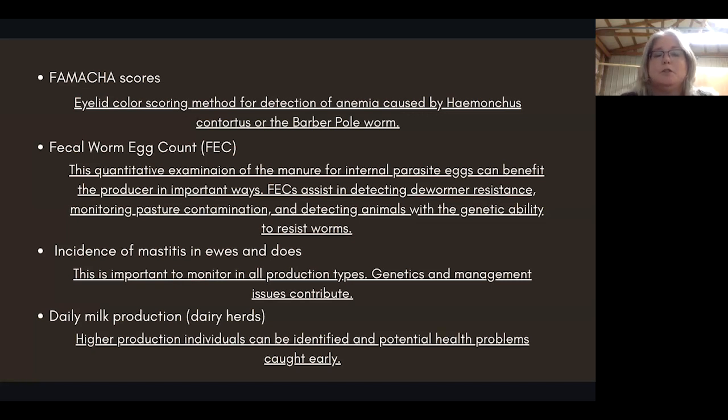Another data collection aspect is the FAMACHA score — an eyelid scoring method for detection of anemia caused by the barber pole worm, which is exceptionally important to control here in the South. This is going to require some very inexpensive items: a plastic cup, a metal strainer, some Epsom salt to make the fecal float liquid, and a microscope — a couple hundred bucks can get you something usable. The fecal egg count is a quantitative examination of manure for internal parasite eggs, and it can benefit the producer in important ways.